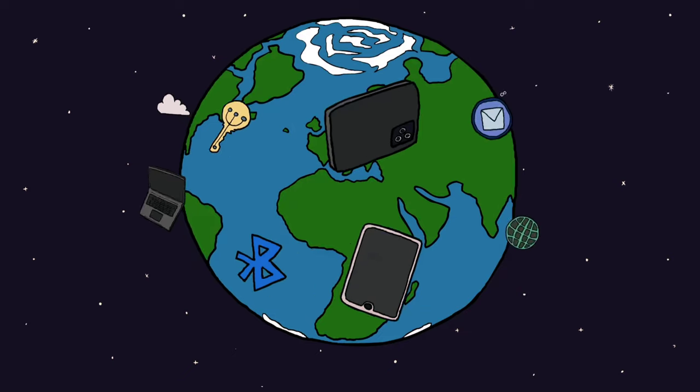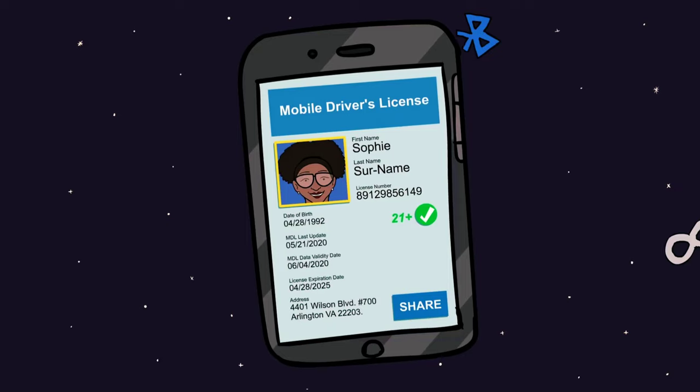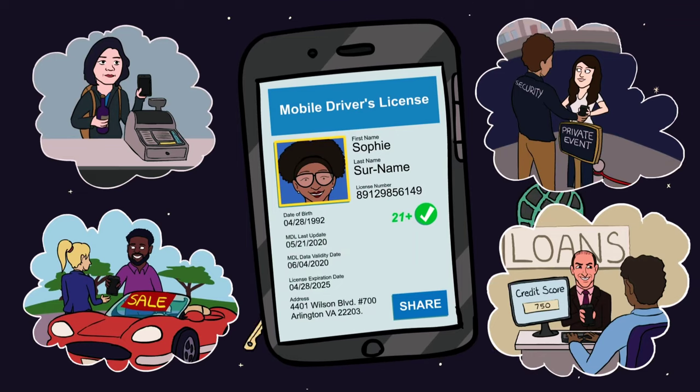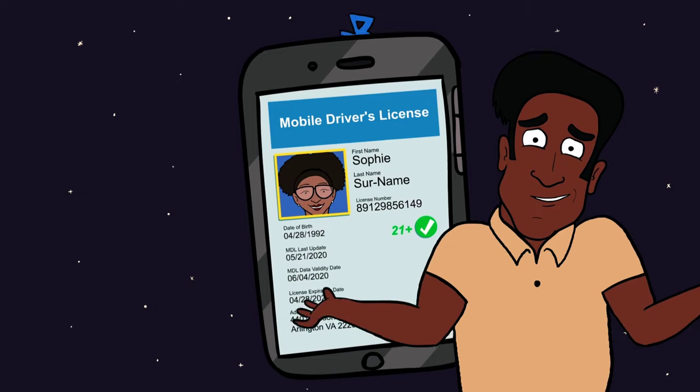The world has changed a lot in the last 20 years. Isn't it time for driver's licenses and IDs to change as well? Mobile driver's license — the safe, secure, seamless, and reliable technology. It's the future of identification. And believe me, you don't want to be the one without one.